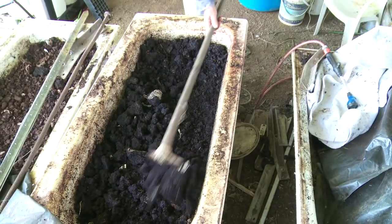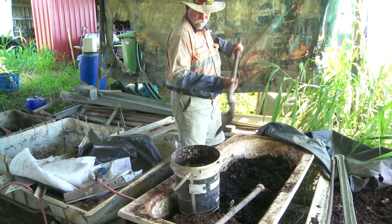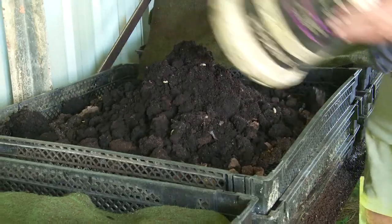Over there I've composted it. Everything's all nice and settled. Last time I fed them, I came over and checked the next day and the worms were up in it already.